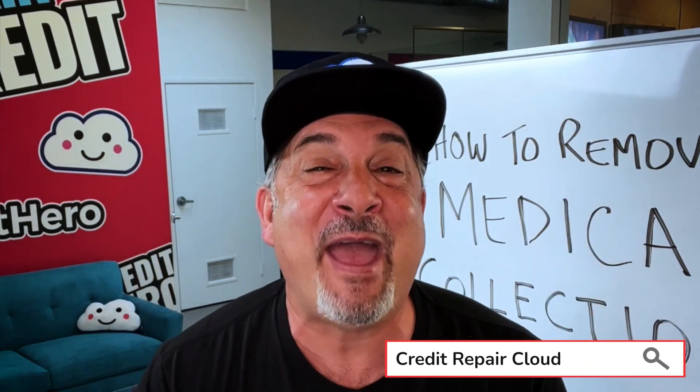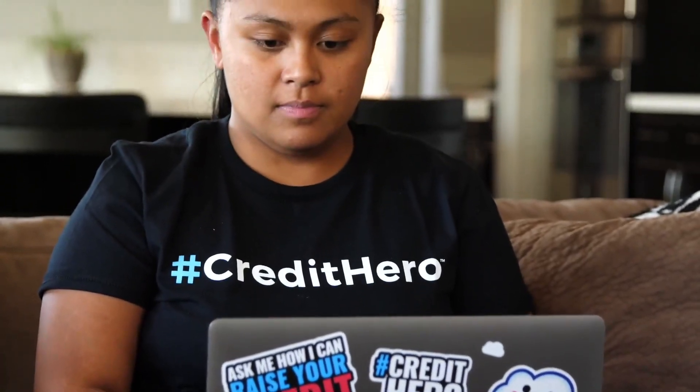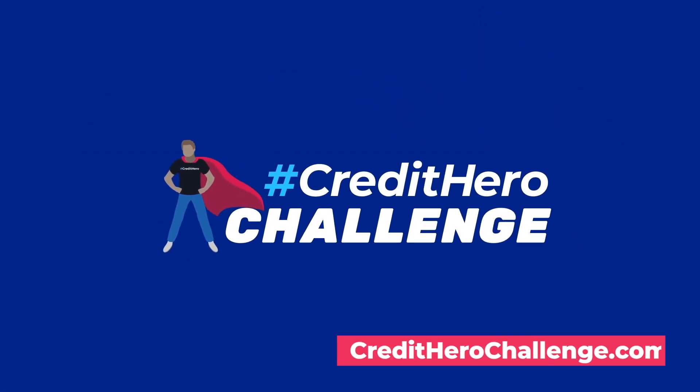Wow, Tay T-Man, congratulations. That is amazing. With results like that, you're going to have some really happy clients. And I know I'm going to be seeing you in the Millionaire's Club soon. If you'd like to know more about the Credit Hero Challenge, which is the training program that Tay T-Man took, visit creditherochallenge.com.